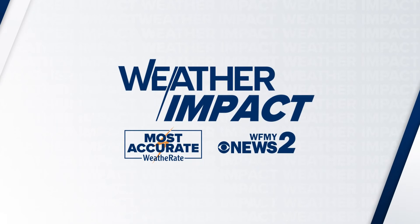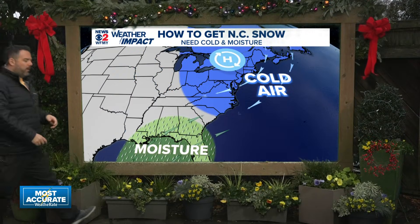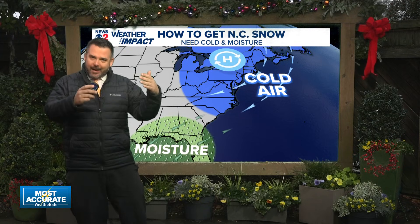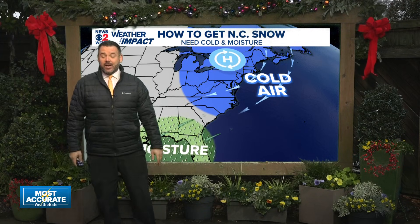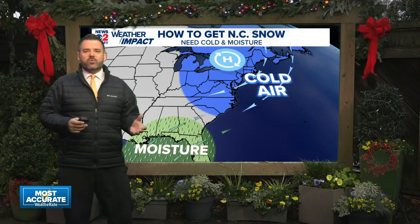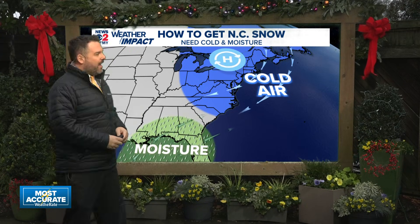We went throughout the week and there really was a point where it looked pretty likely that we would get some accumulating snowfall. We were saying you might be able to get a trace to an inch at one point, then kind of narrowed it back down to a trace to half an inch. And then we didn't even get that trace here in the Triad, did we? There are always reasons for that, and looking back might give us some more clues looking ahead to the future.